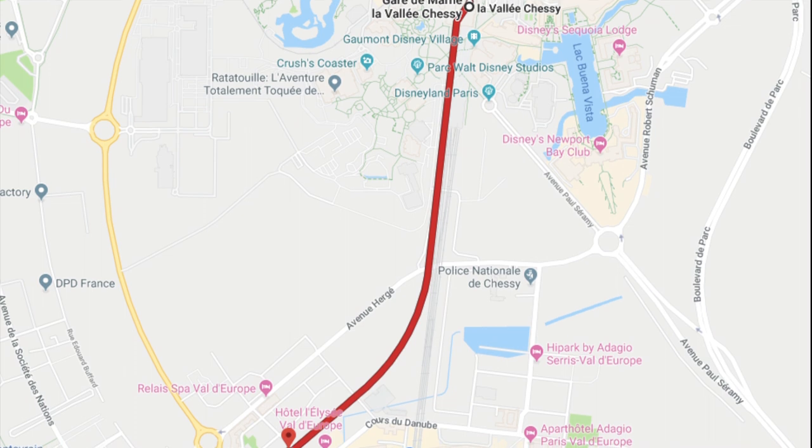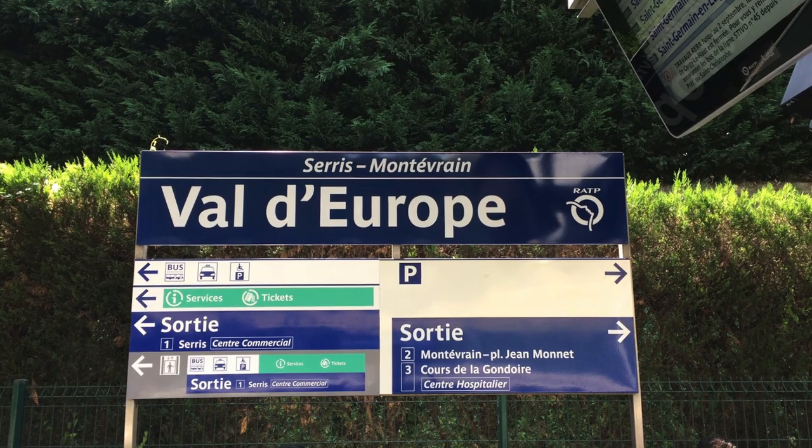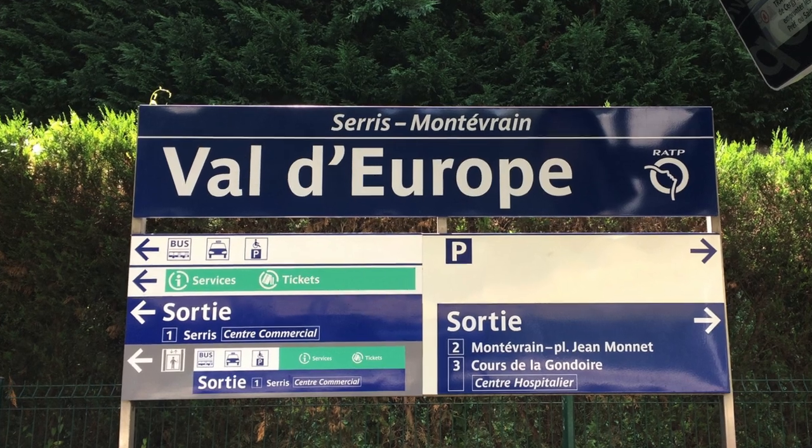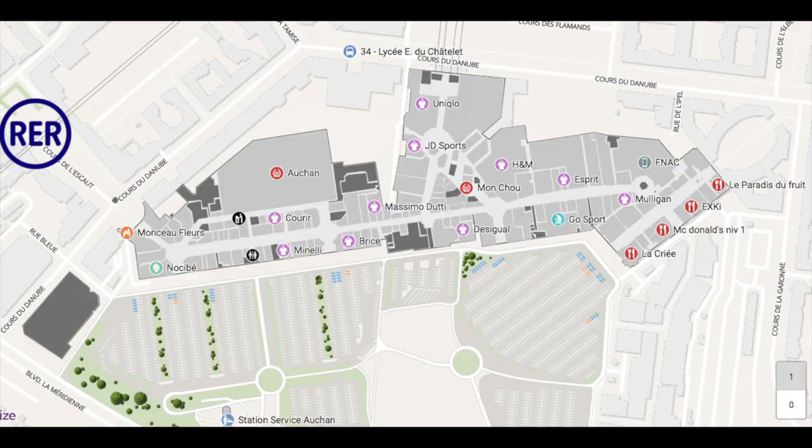They even use Mickey ear icons to indicate the station. The train ride only takes 2-3 minutes, the trains run about every 15 minutes, and each ticket is less than 2 euros.